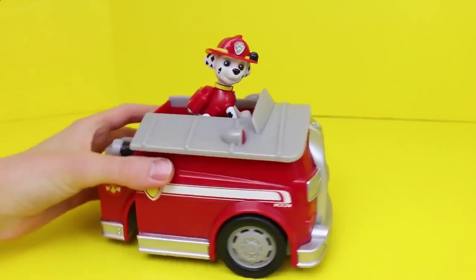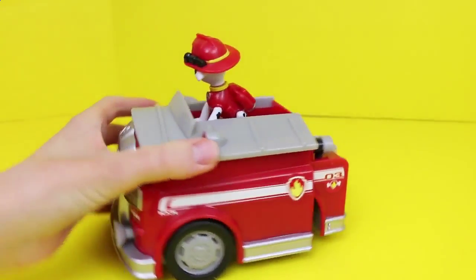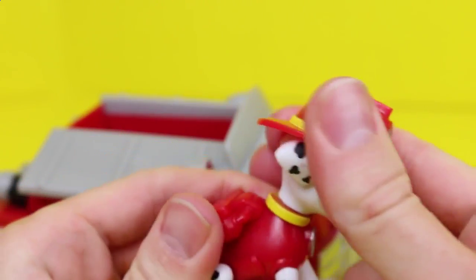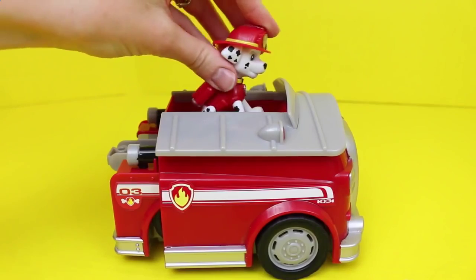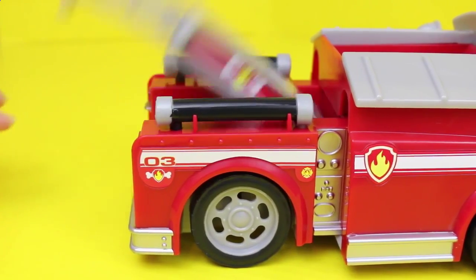The second fire truck that Peppa Pig can choose from is from Paw Patrol, a show on Nickelodeon. And this one comes with a cute Dalmatian fire dog, Marshall. The Marshall figurine is pretty basic — the only thing he can do is turn his head. There's a button where Marshall is sitting, and if you push that down, the fire truck expands and also moves on its own. When the truck is fully expanded, it reveals its ladder and hoses.